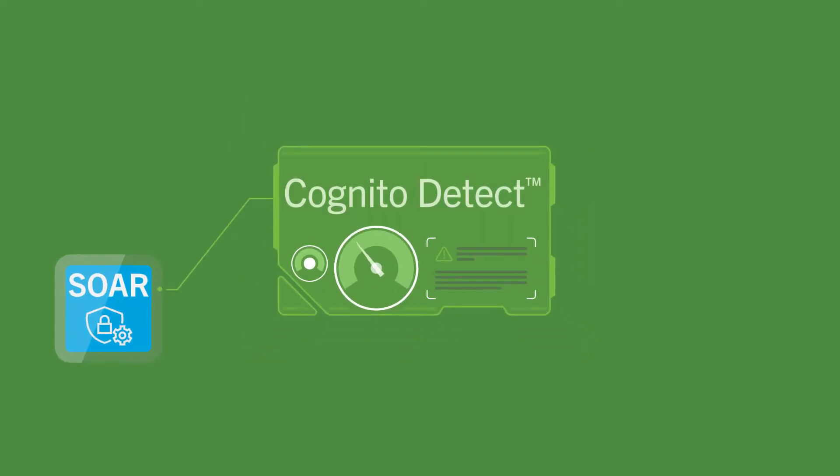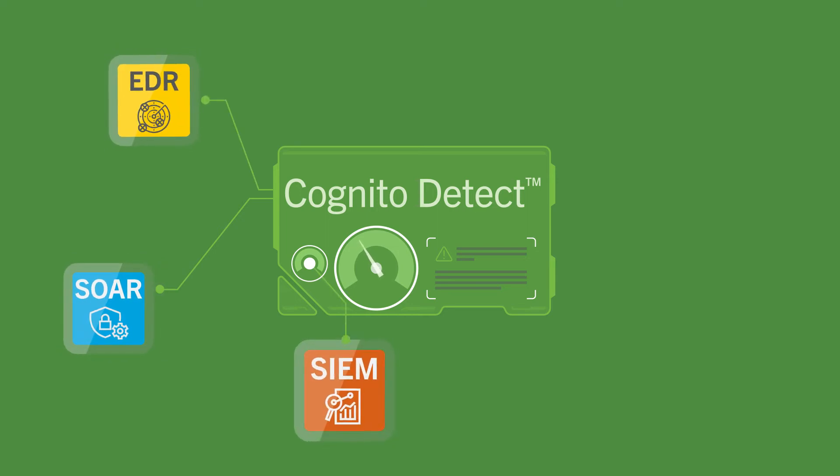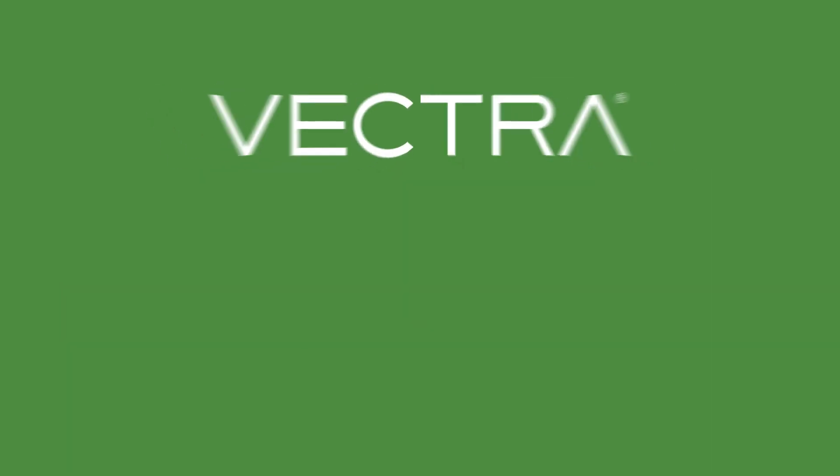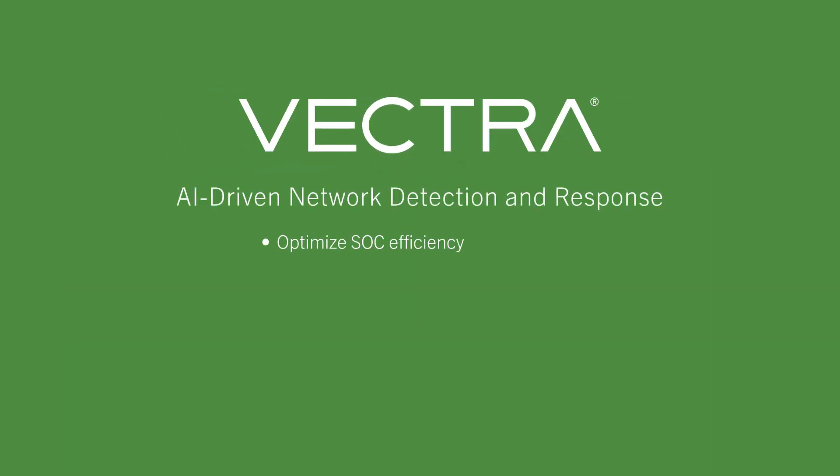Vectra then works with your existing security infrastructure to quickly respond and enhance protection against future attacks. All of which means you optimize SOC efficiency with reduced alert fatigue, automate activities to maintain compliance, and see threats that are impacting you so you can stop breaches.